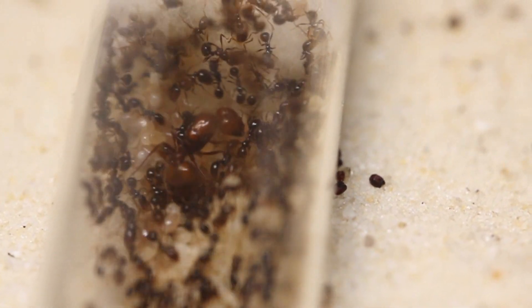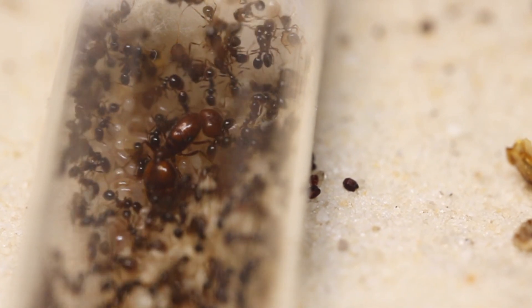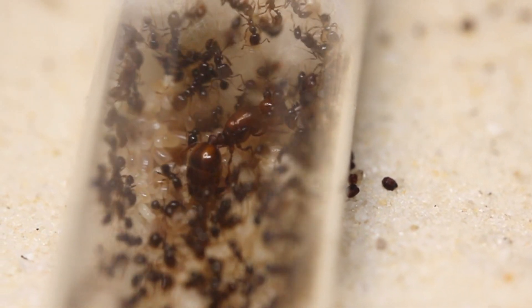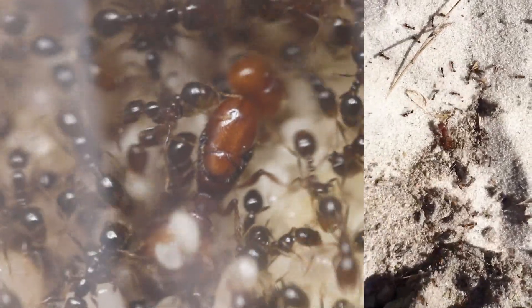This colony is only around 50 workers, but knowing how fast geminata grow, you can see this colony becoming a lot bigger very fast. I collected the colony late last year. However, in the process, I did get stung a lot.